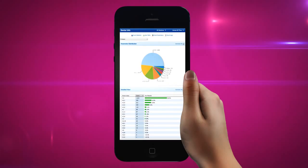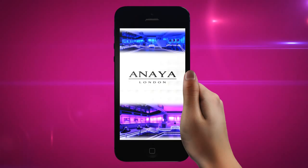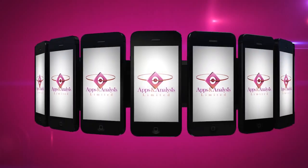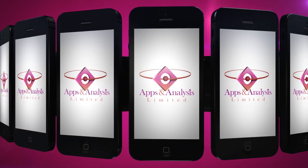We even tailor the design to your needs, so you get an app that delivers real value to your company and looks the part too. Increase your brand awareness, stand out from the competition, and add real value to your company with a template app from Apps and Analysis.